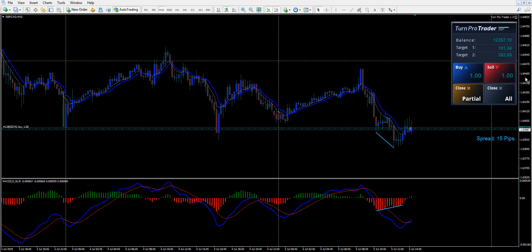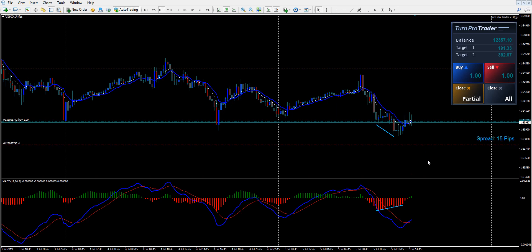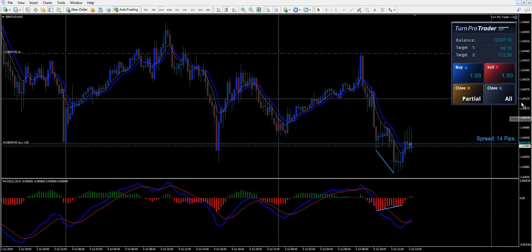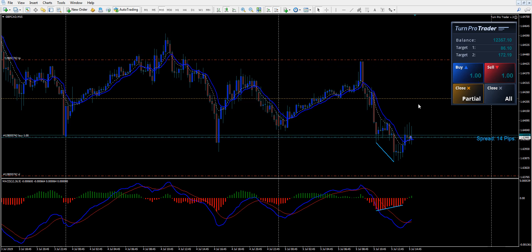I'm going to pull this down. The stop does not need to be that far away, so we'll give it some breathing room here today. We'll put the stop right there, which will move the targets. There's the 50% mark, and here's our target just above the high of today. That's 45 pips, so our first target is 22 to 23 pips.